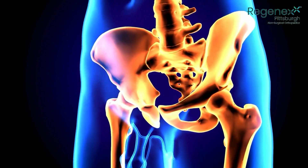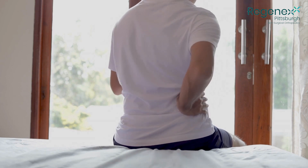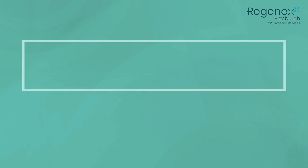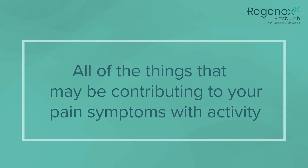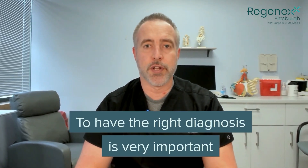The Regenexx procedures are minimally invasive. We target all of the different areas that encompass the hip girdle and all of the different structures that contribute to pain in the hip and all of the things that may be contributing to your pain symptoms with activity. It's very important to get the right diagnosis in the hip first so that you know what you can treat effectively.